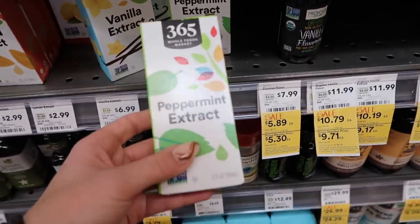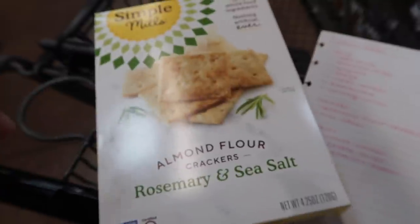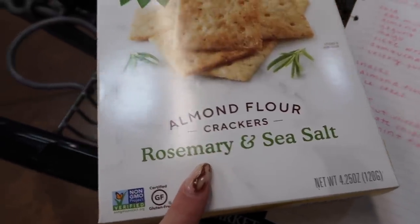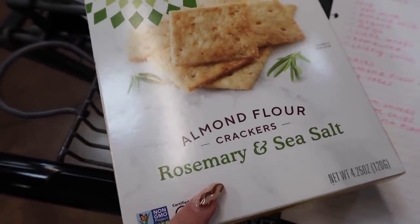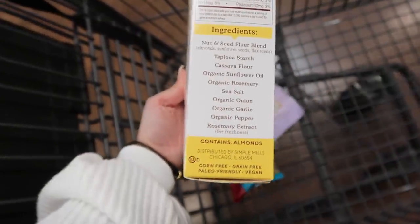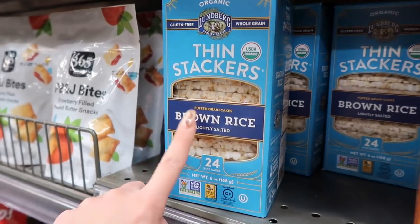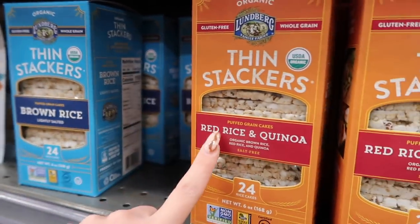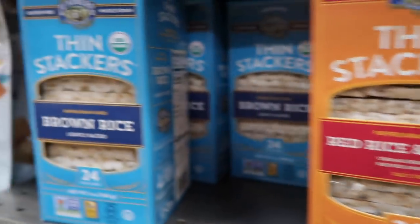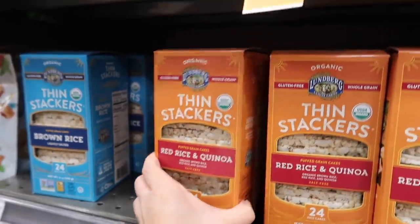The other thing I need from that section is peppermint extract, and they have one right here so I'm going to get that for making a smoothie. I also got the almond flour crackers — I made sure to get the right one, rosemary and sea salt. They also have the thin stackers: brown rice ones lightly salted, and the red rice and quinoa ones with organic brown rice, red rice, and quinoa. I'm going to go with the red rice and quinoa ones.